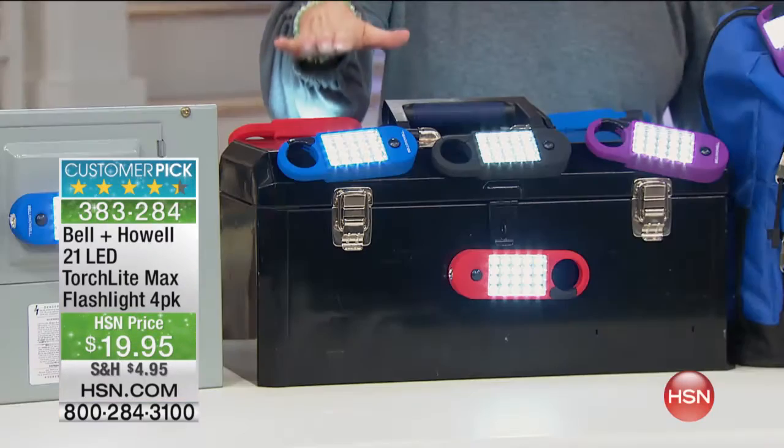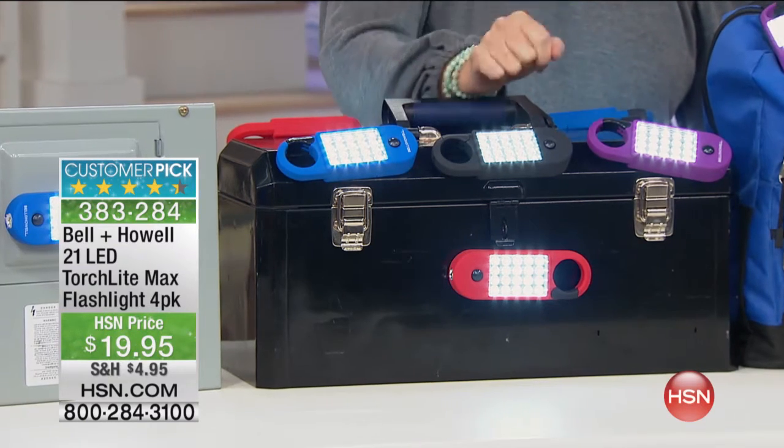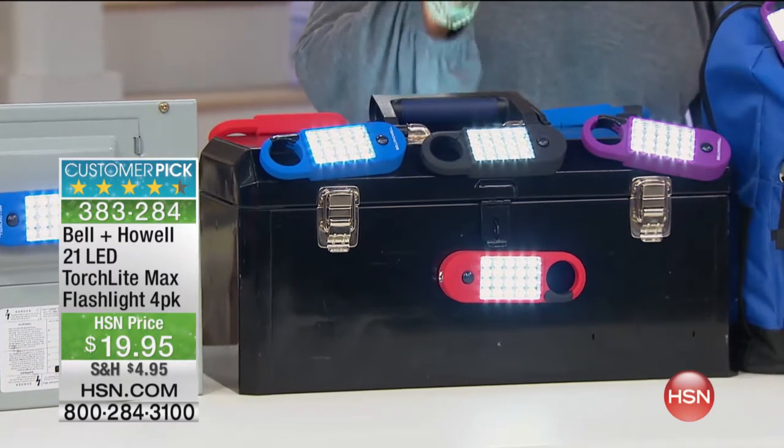The other thing that we always need during an emergency particularly is we need to have a light — a bright, vibrant light. We're going to show you how bright these are. You're not going to get just one, not just two, not just three — you're going to receive four of these lights.